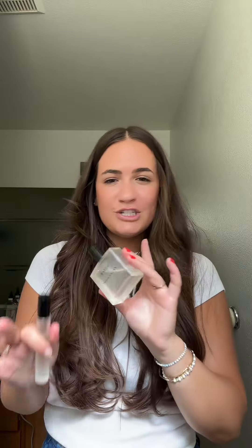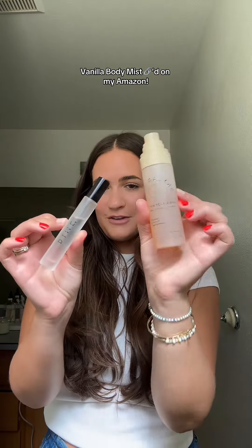Dime sells their perfumes in roller bottles or spray bottles, which is really nice, and my discount code is CARLYA for 20% off. Another really good scent from Dime is the Malibu Nights one — it's fresh, it's beachy, you're going to love it. Mix these two together: Skylar Vanilla Sky Body Spray and the Dawnless Boys from Dime.